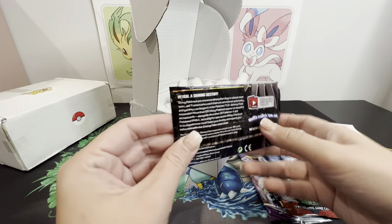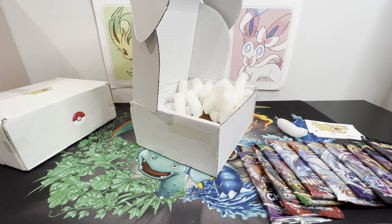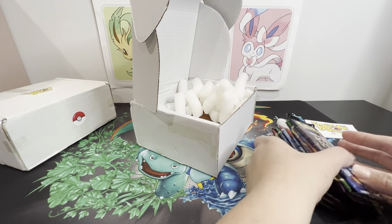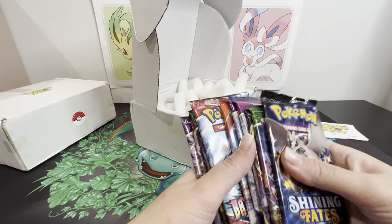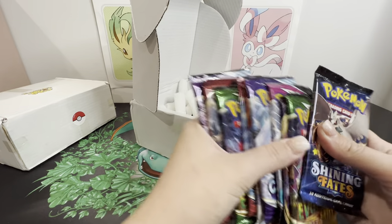And we got ourselves Shining Fates - that's 2021. I know the XY Primal Clash is at least 35 Australian dollars. Shining Fates booster packs - some people are selling them for ten dollars, some for fifteen. We'll just put ten. Just the booster packs alone, I can say I got my money back already with one box.